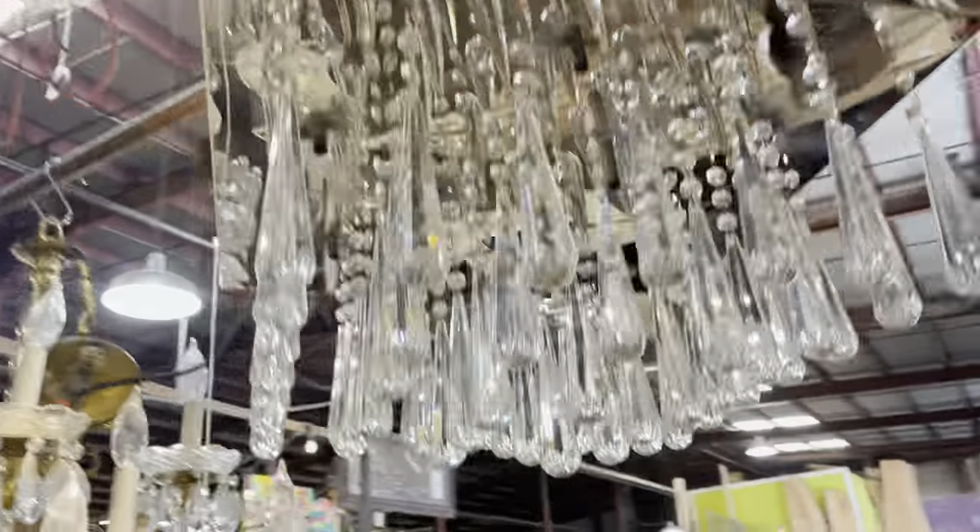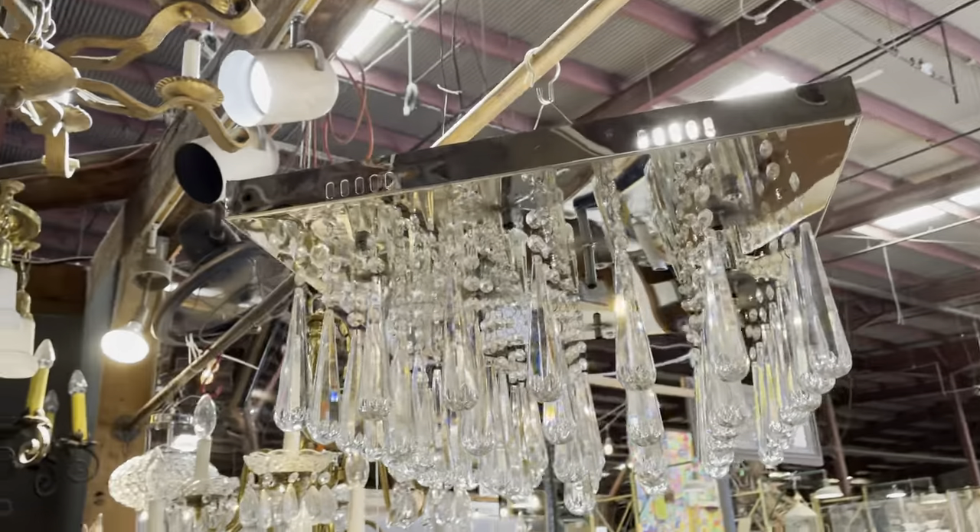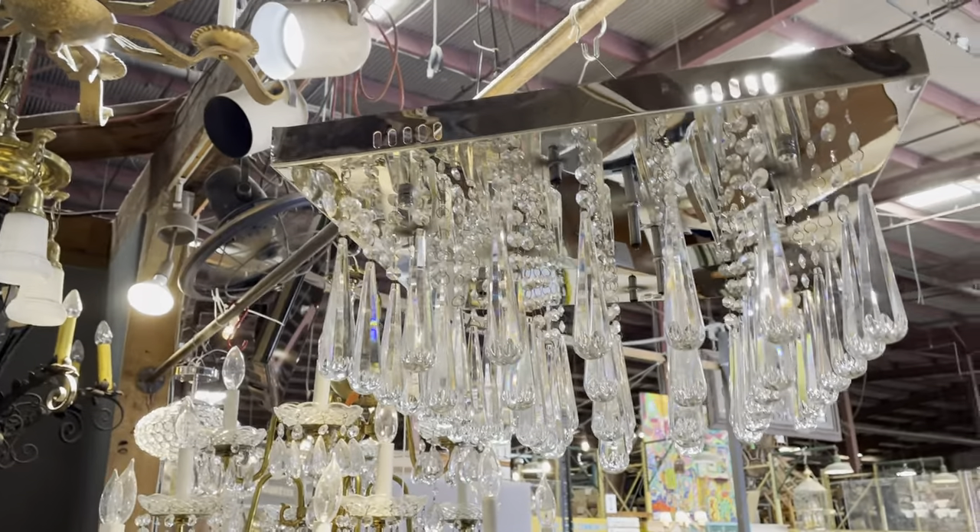It's really modern and it's called 'Crystal Storm' — it has a definite rain shower vibe to it. It's only 95 bucks. That one's really awesome.